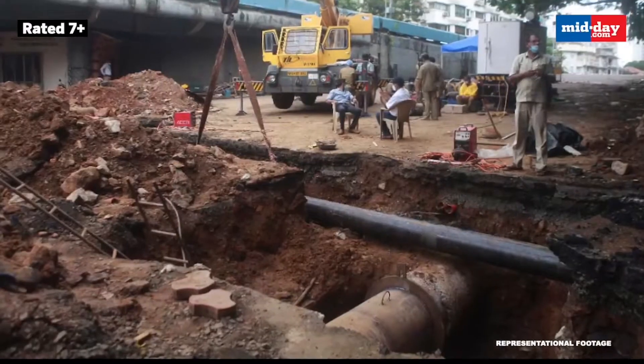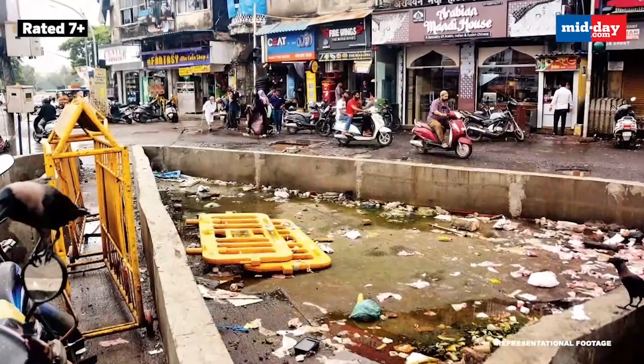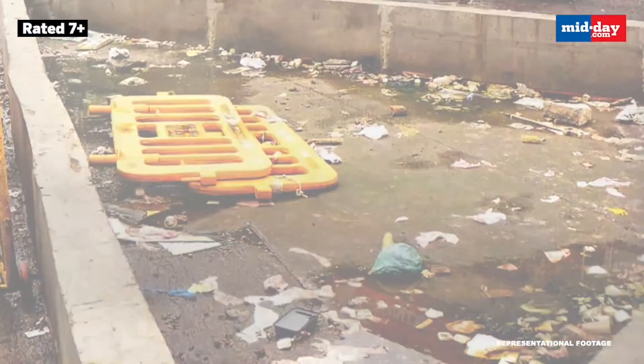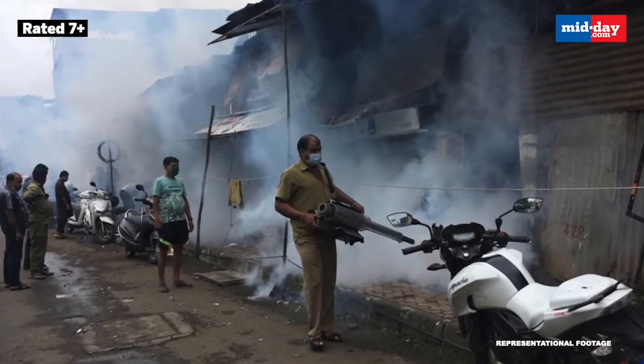At this spot, the BMC has plans to create a small garden. While the borders and edges have been built, there is no soil. It looks like a big tank filled with filth, creating an ideal environment for mosquitoes to grow and spread malaria.